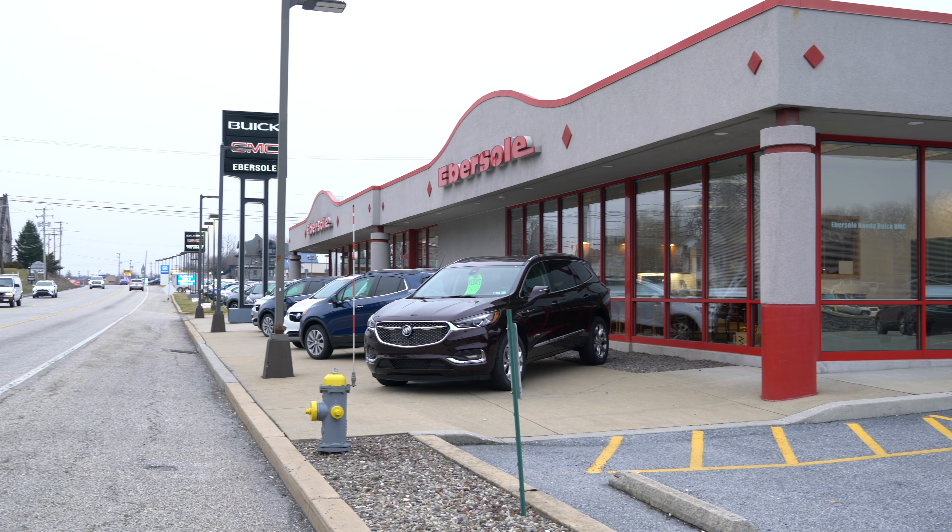Before I show you how to set up the Bluetooth, I need to mention that Ebersole is celebrating their 100th year and they'll be throwing a big event in May. In the meantime, they'll be running some great specials. Hit up my buddy Jerry if you're in the area and looking for a new car or truck — I'll put his information in the description below, mention my name and maybe he'll give you a better deal.